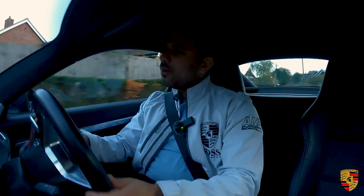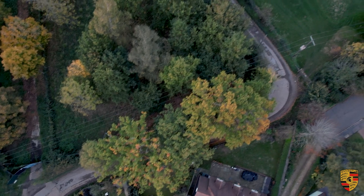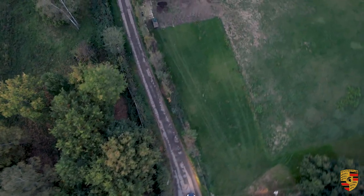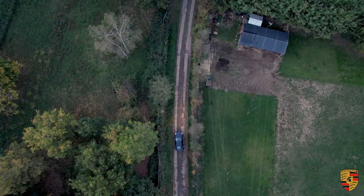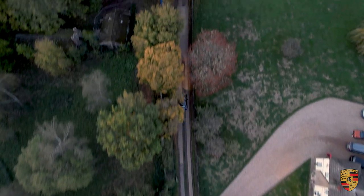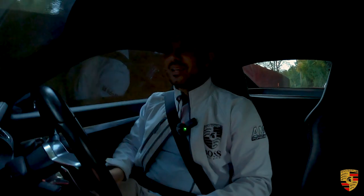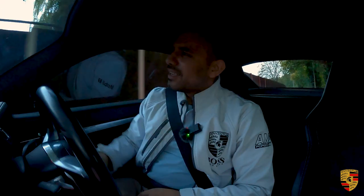Above all, if you're somebody that wants something to daily, something practical — this has two boot spaces. How many cars out there have two boot spaces? And it's got plenty of legroom in the driver's seat or the passenger seat, even if you're six foot three or six foot four — it will fit you in with no problem.